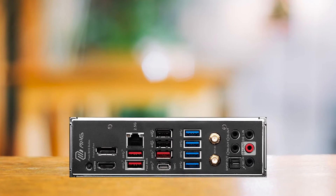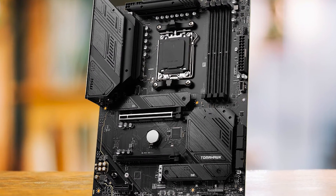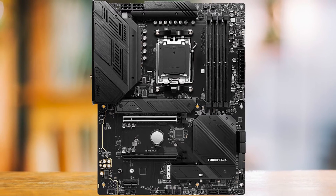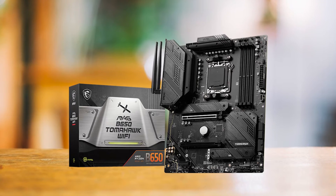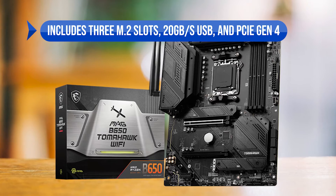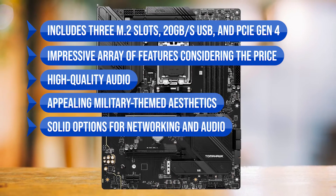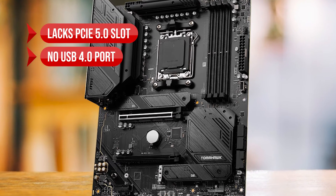In conclusion, the MSI MEG B650 Tomahawk Wi-Fi is a solid choice for the Ryzen 5 7600X if you're on a budget. It offers robust VRMs, effective cooling, and a good range of features. While it lacks PCIe 5.0 support, it more than makes up for it with its other offerings, making it a value-for-money option. Highlights include three M.2 slots, 20GB/s USB, PCIe Gen 4, high-quality audio, and strong networking options. On the downside, it lacks a PCIe 5.0 slot and there's no USB 4.0 port.